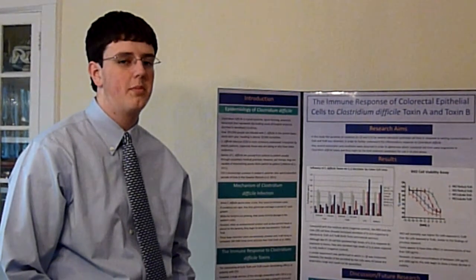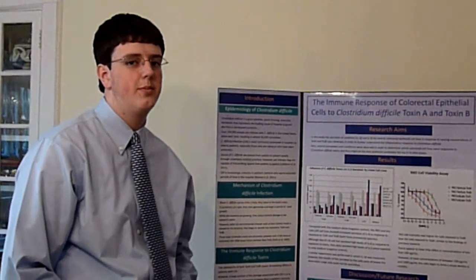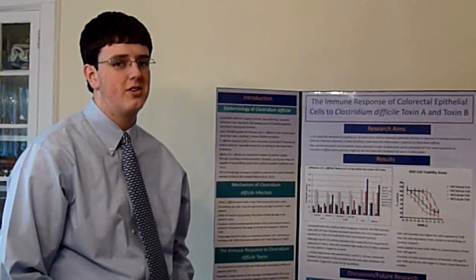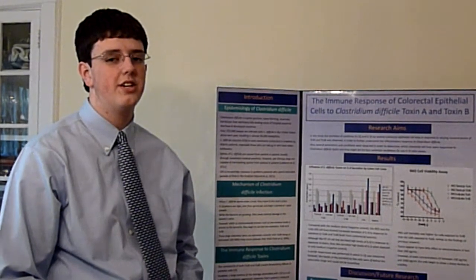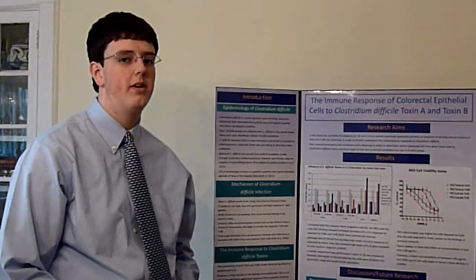The hospital is usually a place where patients can go to heal. But unfortunately, Clostridium difficile is a bacterial infection that's making the hospital a very dangerous place. Clostridium difficile infects over 250,000 people in the United States alone each year, causing over 30,000 mortalities and over $1 billion in healthcare costs.